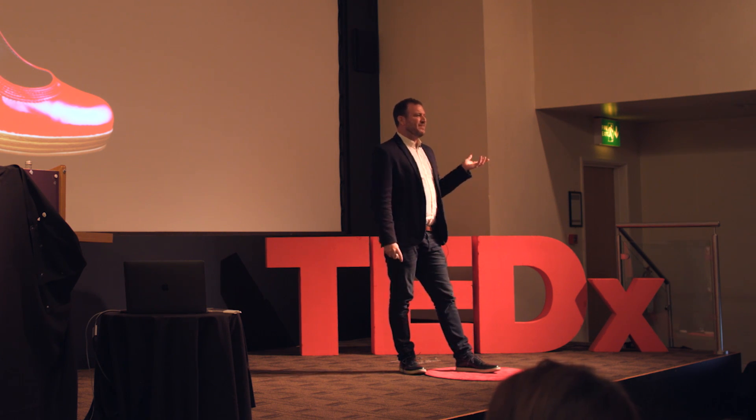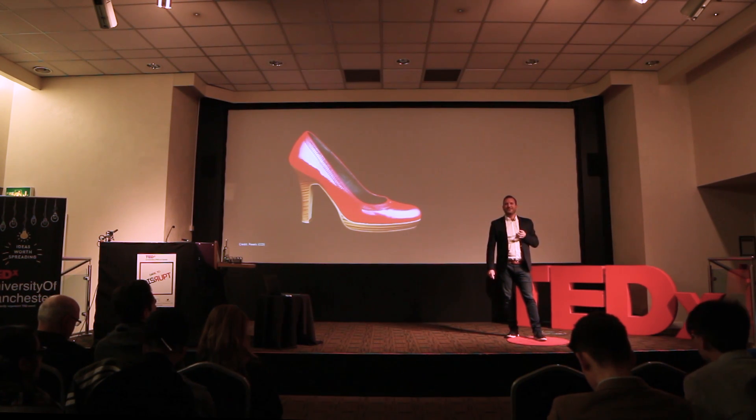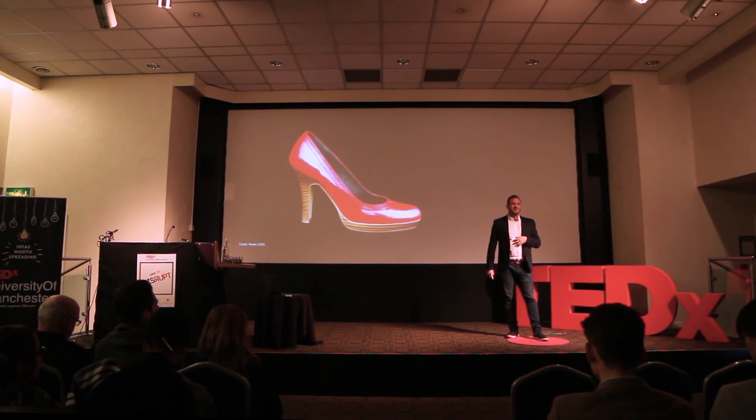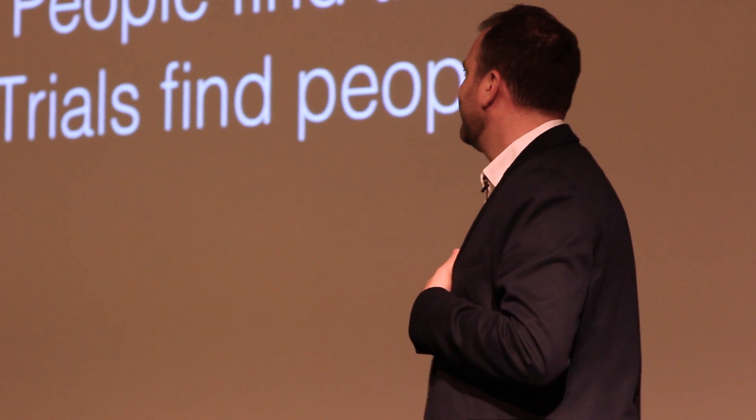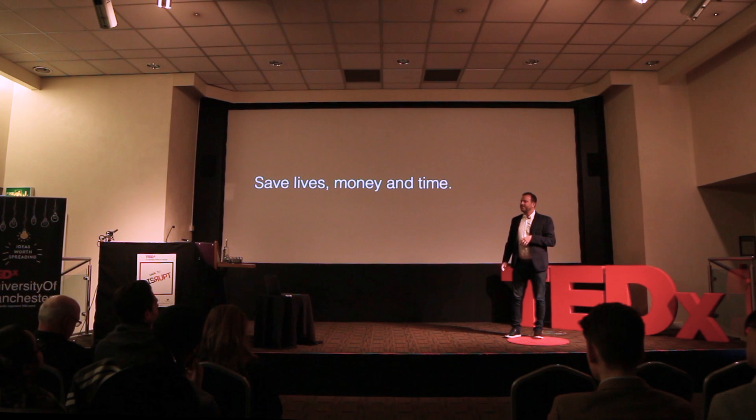The consumerization of the internet gave us the power to do whatever we want. I can even get an alert and automatically order my wife's favorite shoes when they become available. Wouldn't it be amazing if we could do the same for clinical trials and medical research?